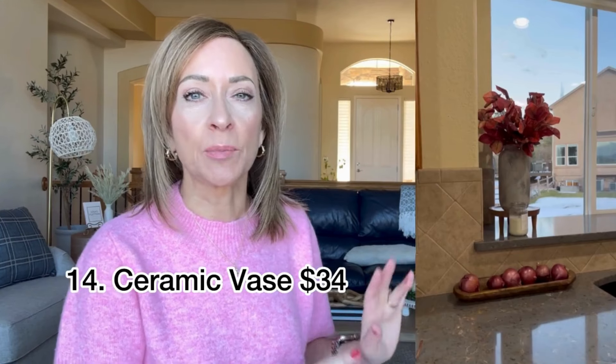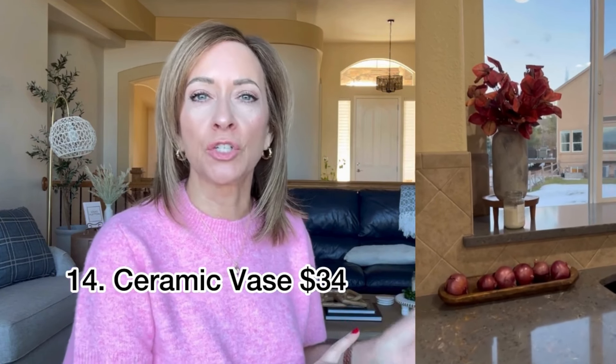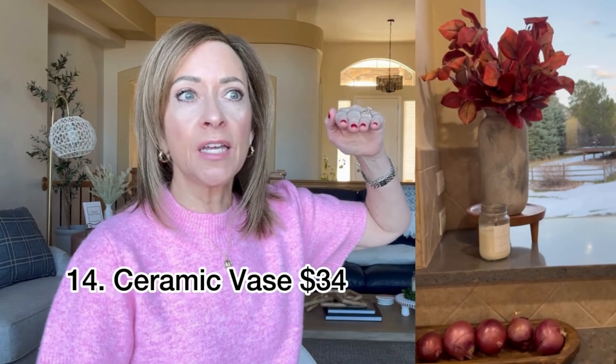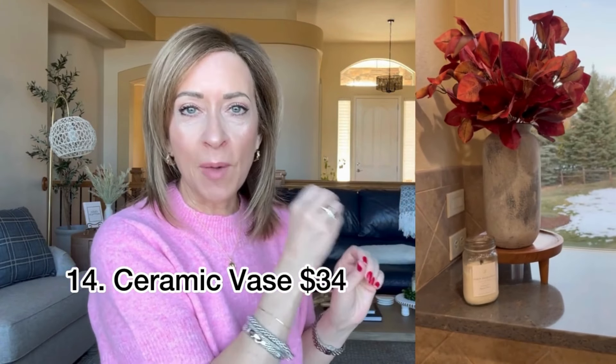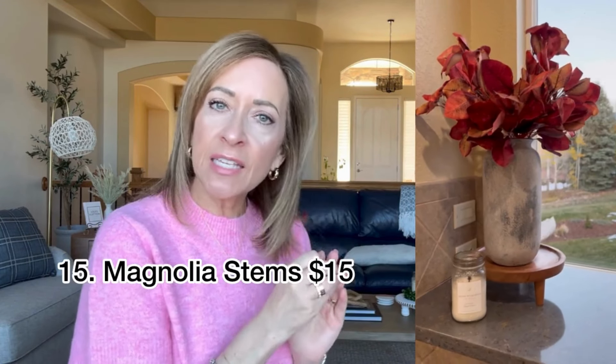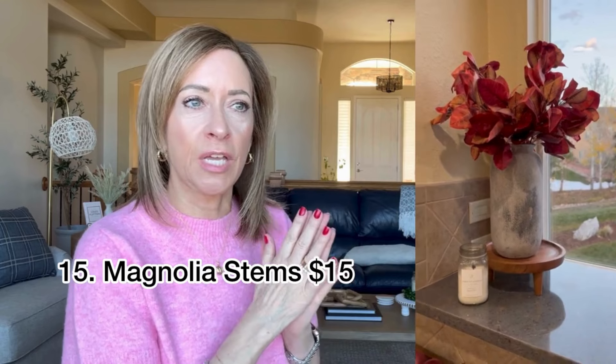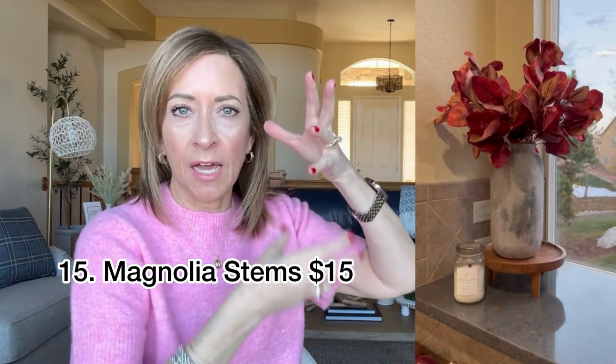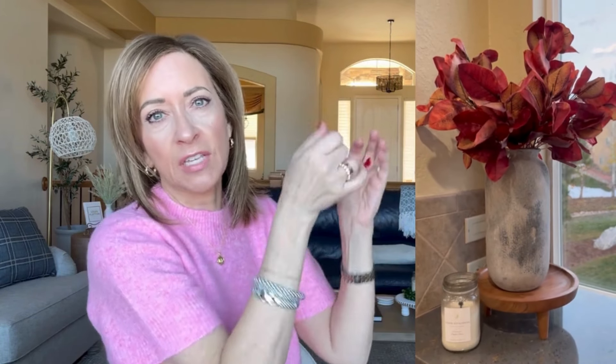This ceramic vase is a little bit taller than the first one I showed you — this one is 11 and a half inches tall. Then separately I purchased the faux magnolia leaves, which come in a set of three. Again, I just folded the bottom up to make them the height I needed for that vase, then pulled the leaves out to make them pretty. I wanted magnolia leaves with a lighter color. I couldn't find the exact one I wanted but I thought this looked really pretty for fall and it came out nice.